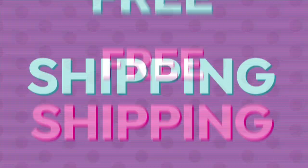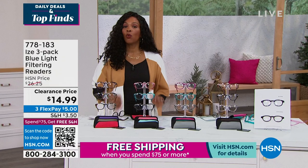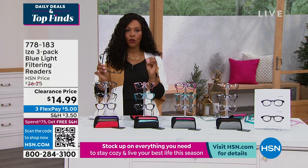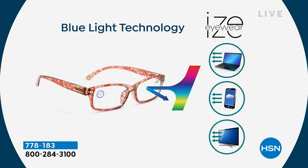Readers have become a part of my life — literally. I have become that person, and maybe you are as well, that no matter what you're reading, even if the font is this small, you're saying, where are my readers? They just are a part of our lives. So why not have not one but three pair? Why not have pairs that actually look good and are fashion-forward and help filter the blue light from your phones, TV screens, and computer screens? That's the blue light filtering readers from Eyes Eyewear.